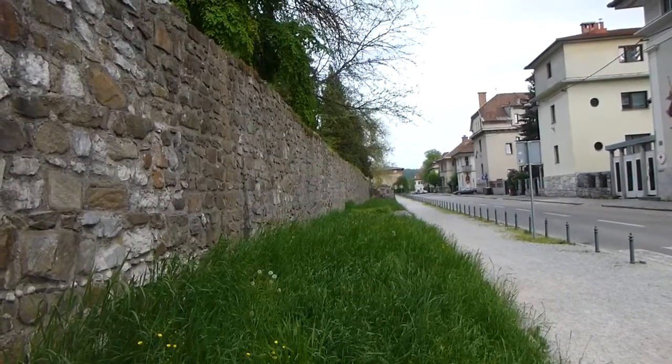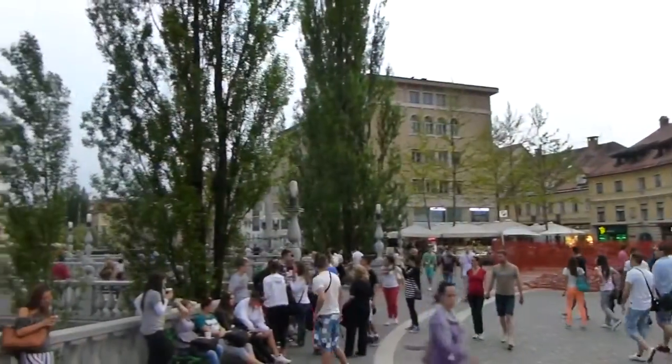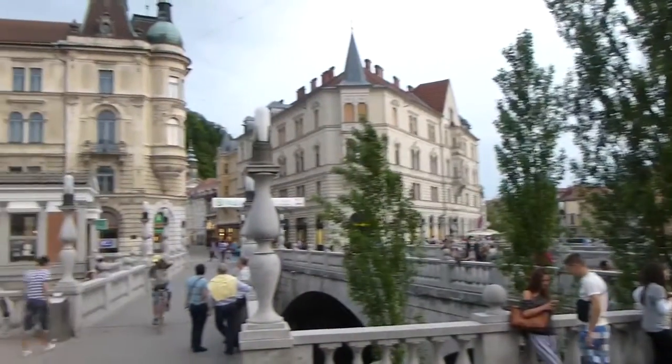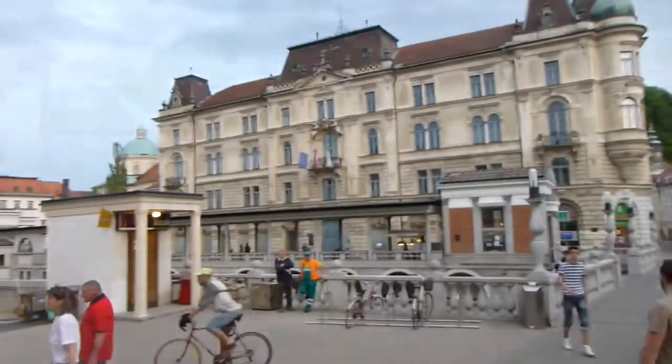There's a Roman wall, and there are old Roman ruins scattered throughout the city. Downtown, the main artery is a spot called the Three Bridges, where three bridges cross the river. Here you'll find people congregating or just sitting and people watching.